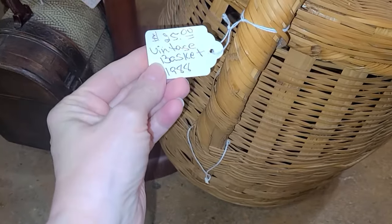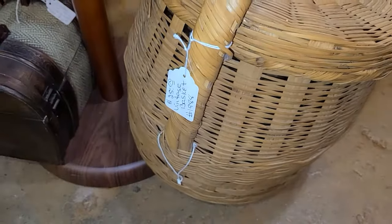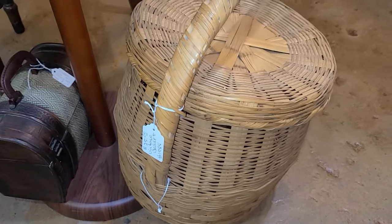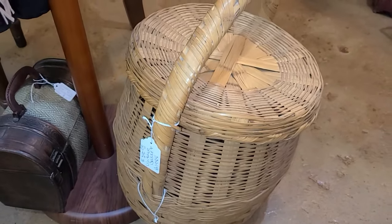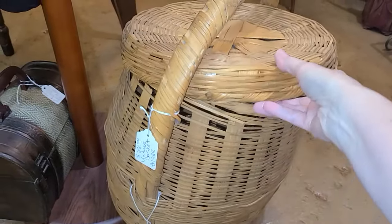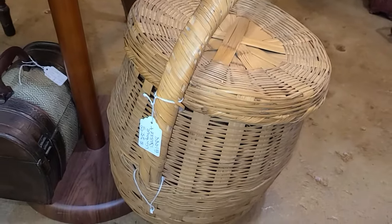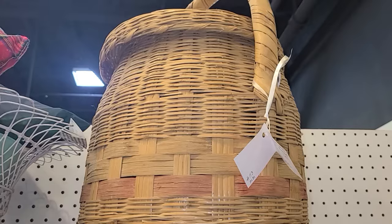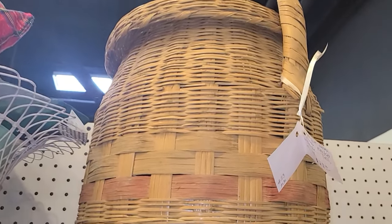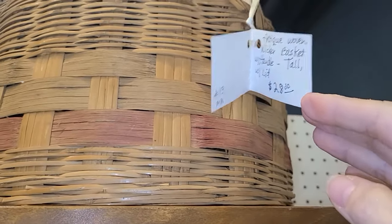Then I found two of these vintage baskets with lids — one was $25 and one was $28. I'm thinking women used to put their sewing products in these little baskets, but I did love them. They had handles and a lid — absolutely gorgeous. These would look great in a corner or on top of my pantry. I liked one just a little bit better because of the red in it and it was in better shape.